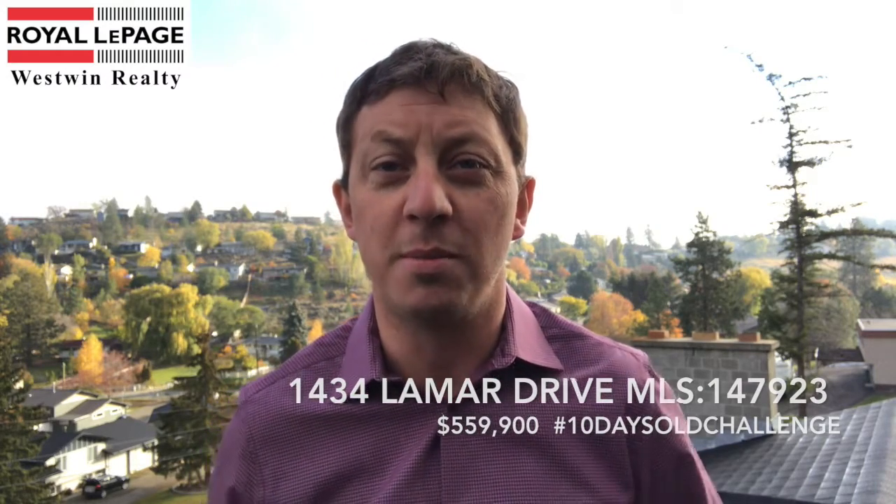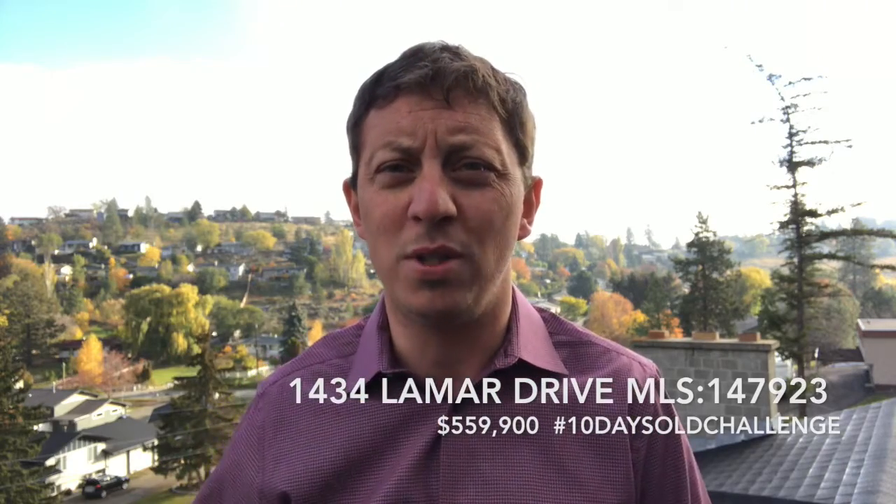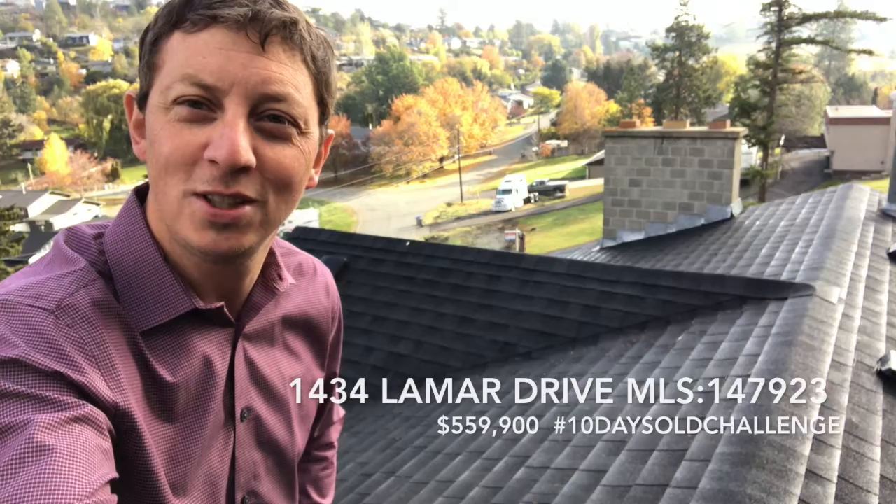Why is 1434 Lamar Drive such a great purchase? When buyers buy a house, they don't want to replace a roof — it's a huge out-of-pocket expense and doesn't necessarily add value right away. If you buy this house at 1434 Lamar Drive in Barnhartville, you're getting a brand new roof. This is a 30-year asphalt laminated shingle. Take a look — that is a beautiful looking shingle right there.